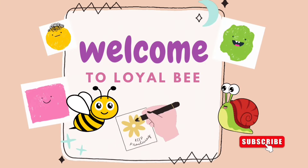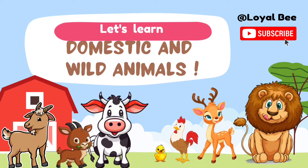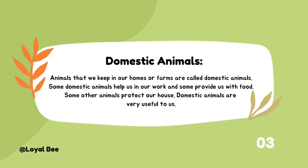Welcome to Loyalbee! Hello dear, let's learn about domestic and wild animals.